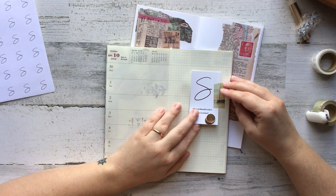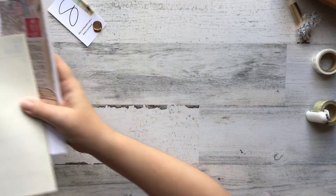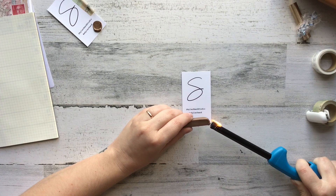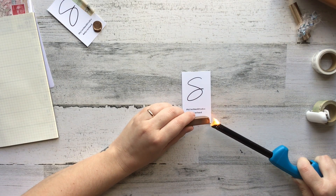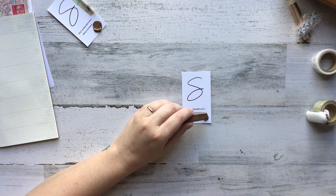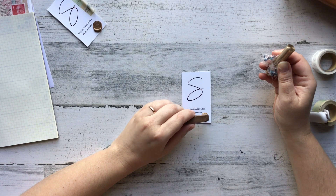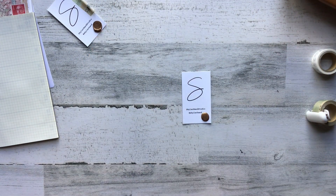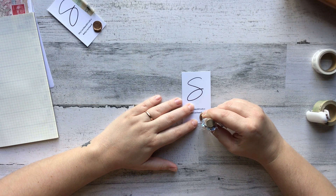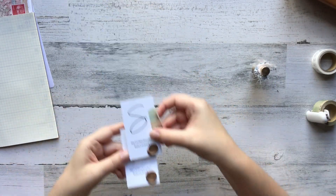I wasn't super impressed with the image quality of the wax seal initially, and I think it's just because the way that I put the wax seal into the wax — it was kind of at an angle and it smushed weird, and I think it had started to dry already. So the image didn't come out as crisp as I wanted. But I know that wax seal has a beautiful, crisp image on it, so I should have no issue. I did it again with a little less wax and it came out perfectly. Stay tuned if you're interested in the wax seal thing.